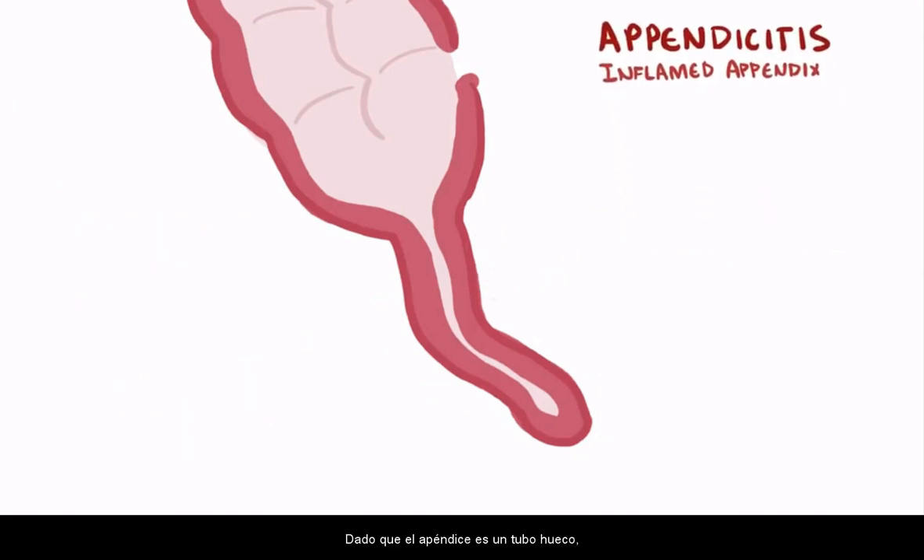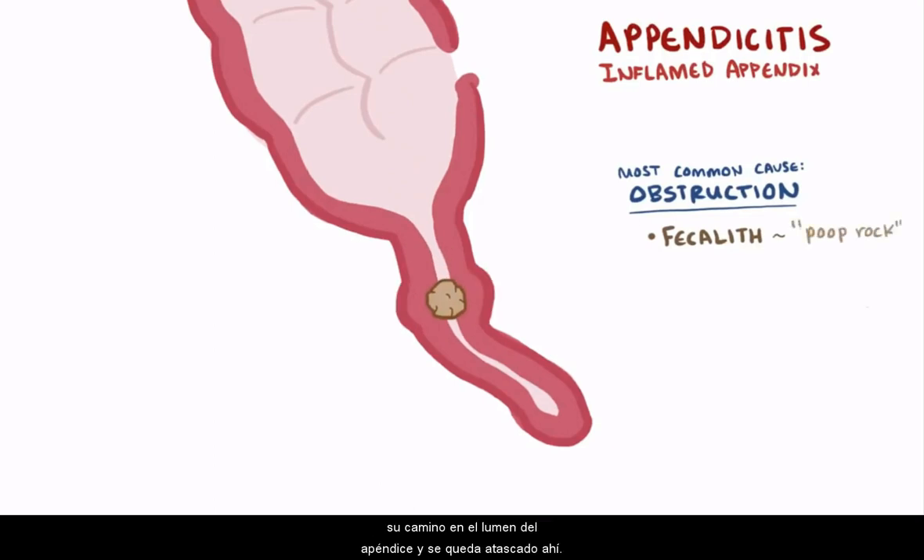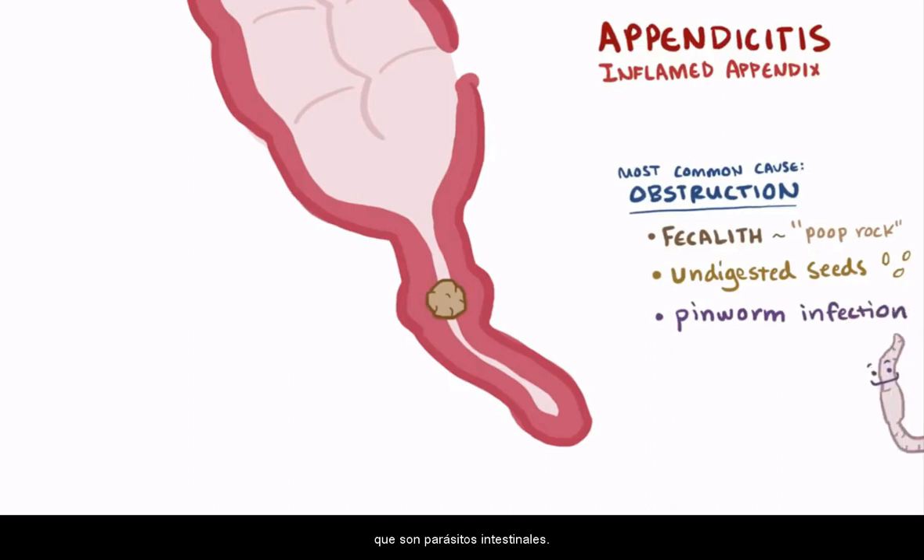Since the appendix is a hollow tube, the most common cause of inflammation is something getting stuck in or obstructing that tube, like a fecalith, which is a hardened lump of fecal matter that finds its way into the lumen of the appendix and wedges itself there. It can also be other things, like seeds that weren't digested, or even pinworm infections, which are intestinal parasites.